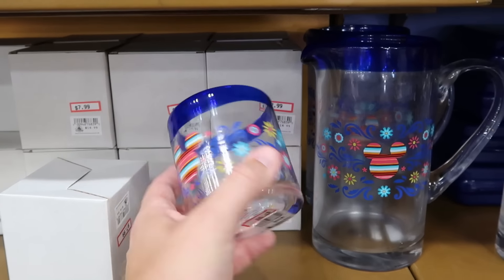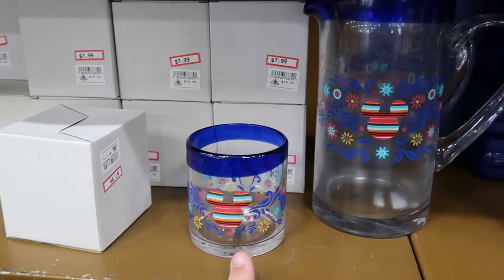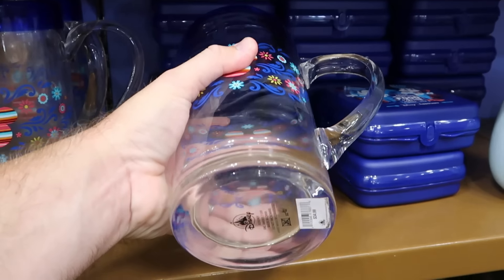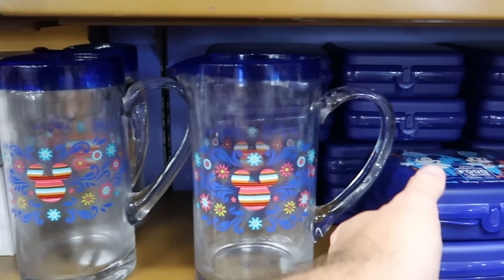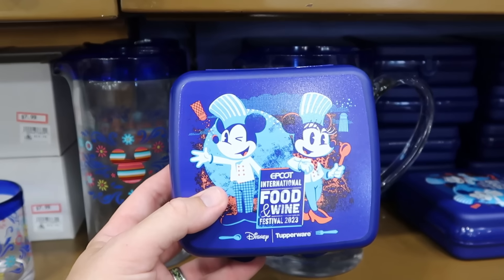Even more new drinkware here at the Character Warehouse — these are actual glassware with a nice design featuring flowers and Mickeys. The shorter cups are $8 from $15, and they have the matching really heavy glass pitchers with that same design — normally $35 a piece, now $19.99.